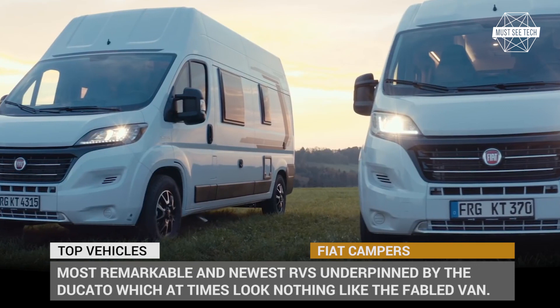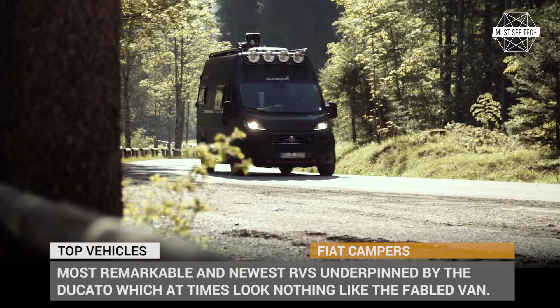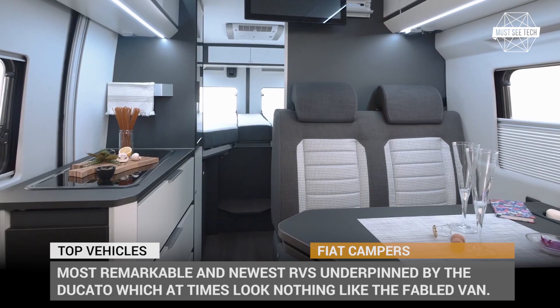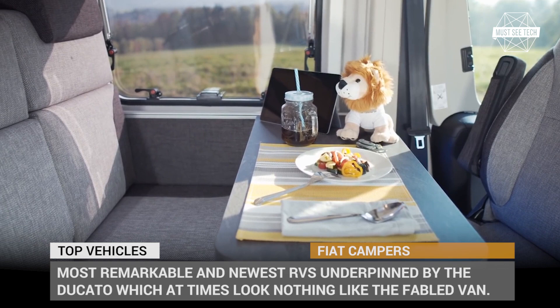Fiat manufactures one of the world's most popular and versatile vans, cherished by tradesmen and motorhome enthusiasts alike. The Ducato platform is used by conversion specialists to build Class B and Class C campers, which are characterized by efficiency, interior adaptability, and feel comfortable both on and off-road. In this episode of Must See Tech, we'll explore the most remarkable and newest RVs underpinned by the Ducato, which at times look nothing like the fabled van.